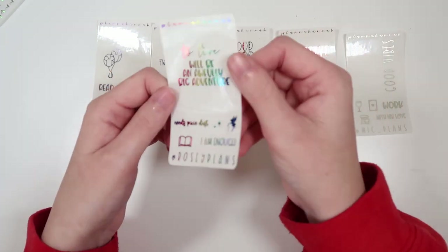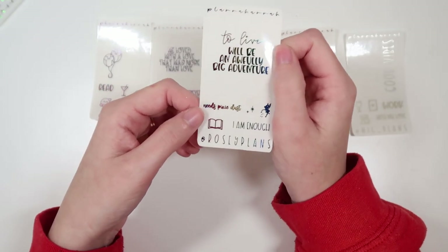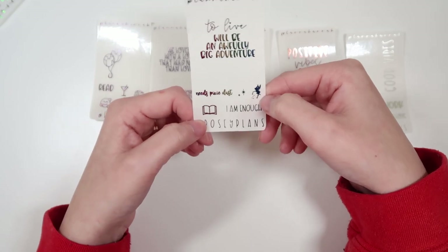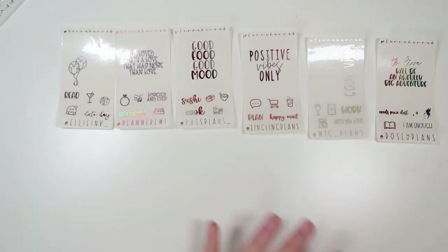We've got Rosie from Rosie Plans. Her code is Rosie15. Her quote is "to live will be an awfully big adventure." She has "needs pixie dust" in font 6, "the second star to the right," a tinkerbell, a book, and "I am enough" in font choice 4. That's being shown in rainbow.